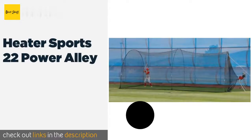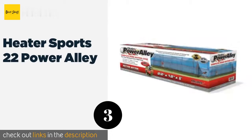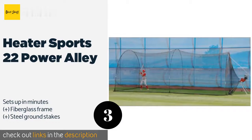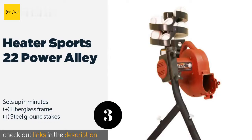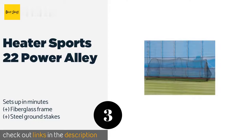The next product in our list is the Heater Sports 22 Power Alley. With a built-in harness for pitching machines, the Heater Sports 22 Feet Power Alley is designed to give hitters the most comprehensive experience possible in a confined space. The gap size in the poly nylon netting also makes it ideal for golfers. This product is available on Amazon for $195 — check out the link in the YouTube description below.